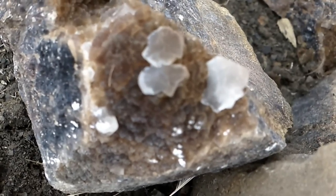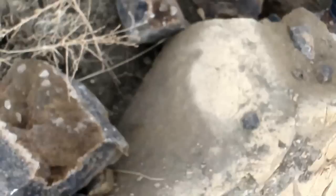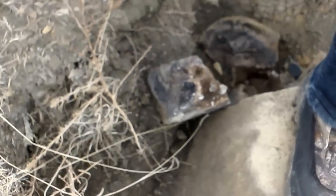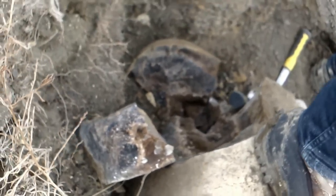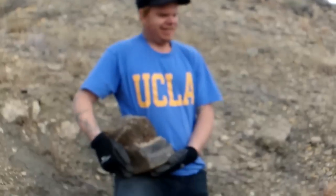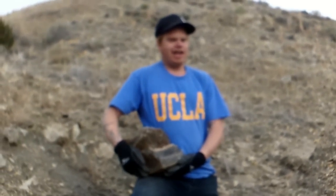Very cool. Jason, hold that one up real quick so I can take a picture. Hold it up in front of your face — it's going to be a little hard for an angle that I can see. I didn't think you were going to be able to break into that sucker. I told you, I'm a rock hammer — I could bust up bedrock in about an hour.